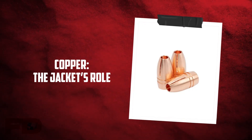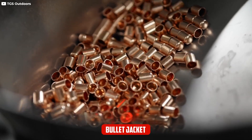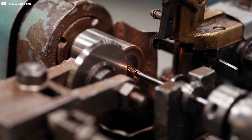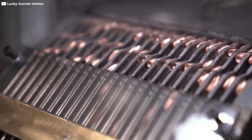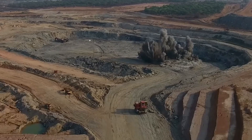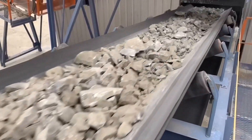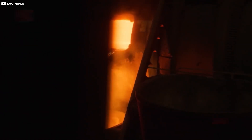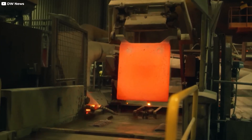Copper is another essential material in bullet production, primarily used for the bullet jacket. The jacket encases the lead core and provides protection against corrosion. Copper's properties of malleability, corrosion resistance, and high melting point make it ideal for this purpose. Copper is extracted from ores like chalcopyrite and malachite. Major copper-producing countries include Chile, Peru, and the United States. The extraction process involves crushing and grinding the ore, followed by froth flotation to concentrate the copper minerals. The concentrate is then smelted and refined to produce pure copper, which is formed into sheets or strips.